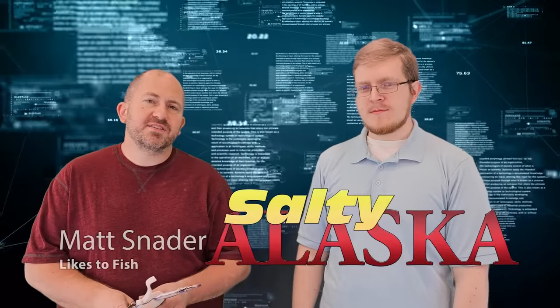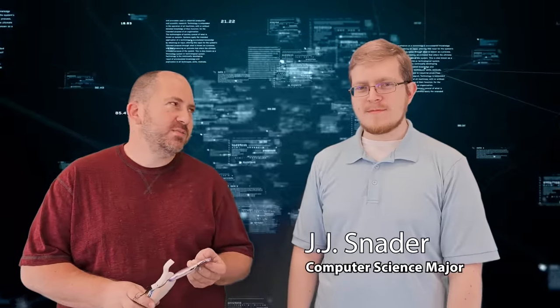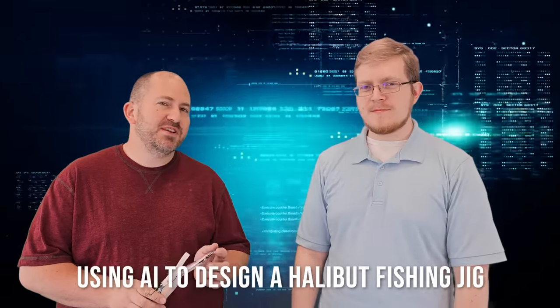My name is Matt and I'm with Salty Alaska. We decided to try something new. My brother's up visiting me and he is a computer science major getting his bachelor's degree. He's almost finished, so he's had quite a few classes with AI and hasn't done much fishing at all. I asked him to design a halibut fishing jig using AI, and this is what we came up with, so we thought we'd just run everyone through the process.